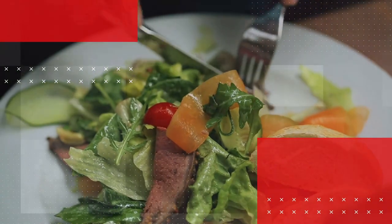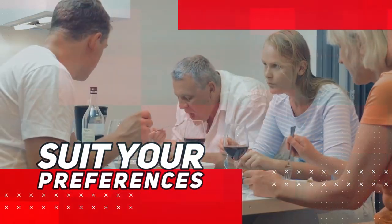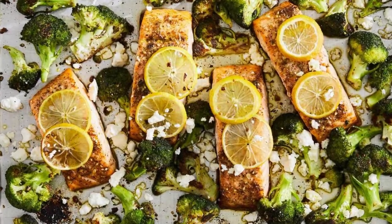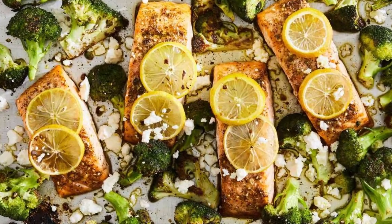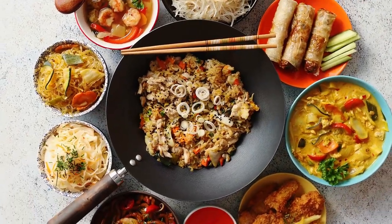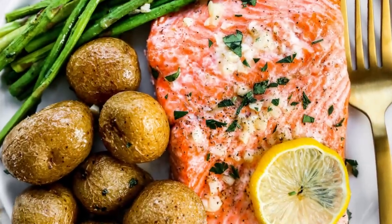The best part? You can easily personalize this recipe by swapping the vegetables to suit your preferences or adding your favorite herbs and spices for an extra kick. With minimal preparation and a short cooking time, this sheet pan lemon garlic salmon with roasted vegetables is a go-to option for a healthy, delicious, and hassle-free weeknight dinner.